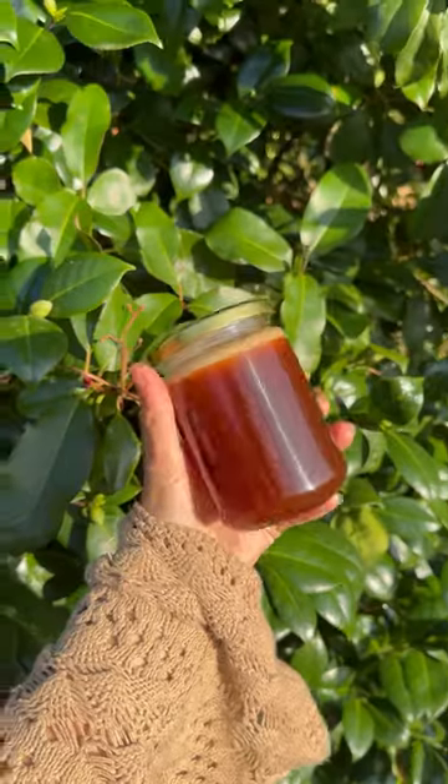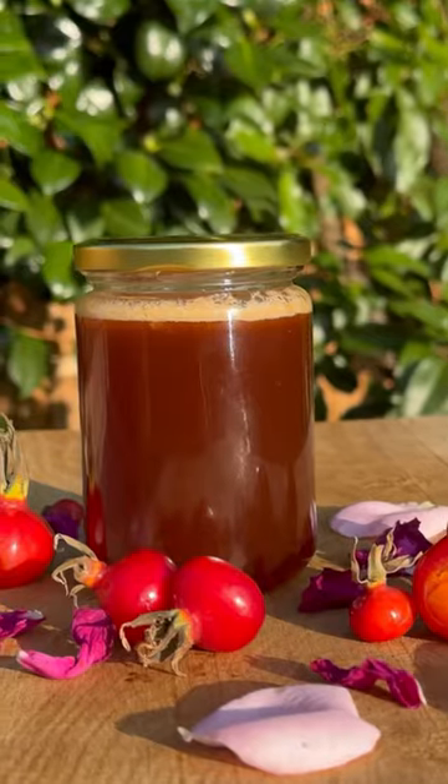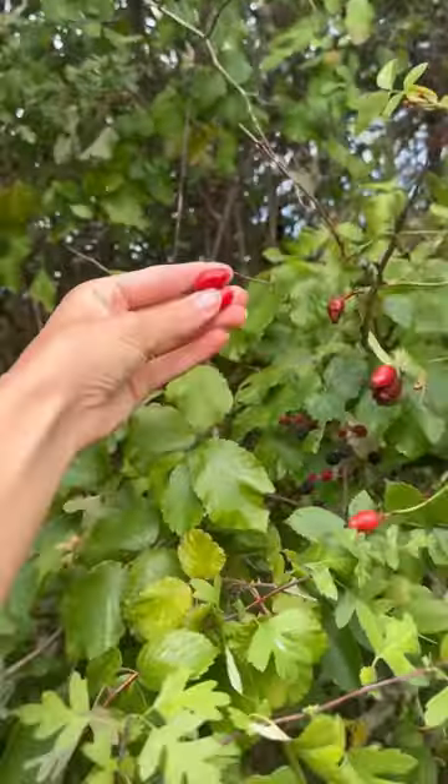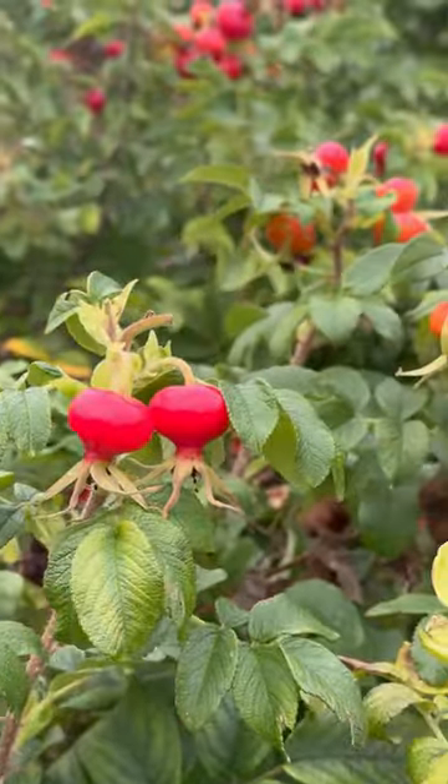Rosehips are growing everywhere right now, sparkling like jewels in hedgerows in all shapes and sizes. These are the seed-filled fruits of the rosebush.